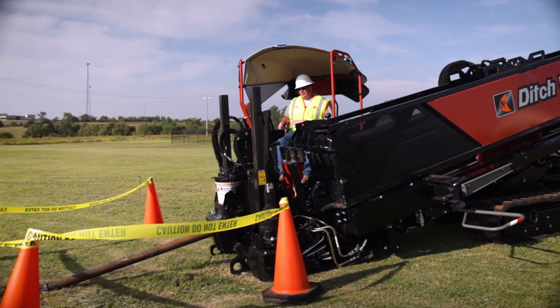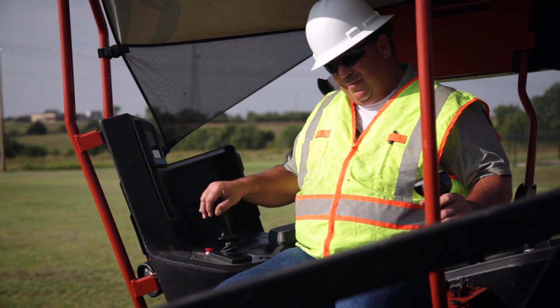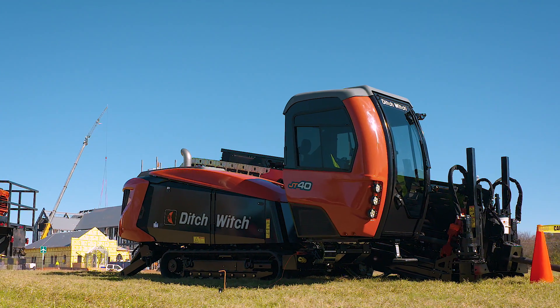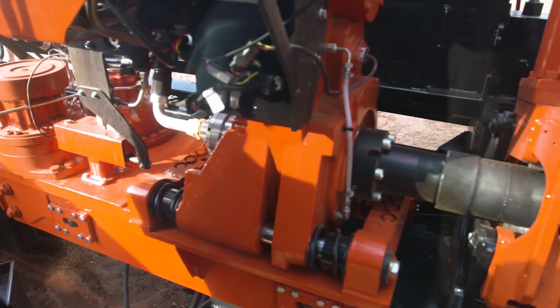Plus, an optional open operator station is available with an integrated canopy, giving you the same excellent visibility, advanced technology, and operator-friendly ergonomics. Either way, you'll be surrounded by technological and efficiency improvements that'll make you more productive across the board.